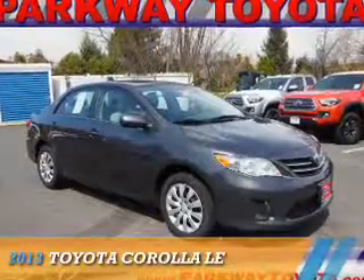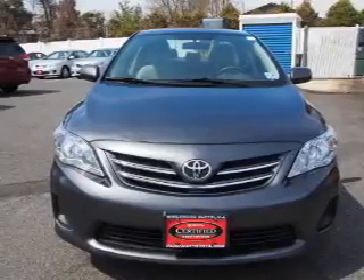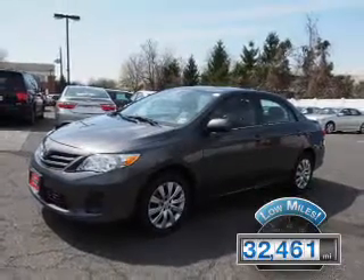Presenting the 2013 Toyota Corolla, it's powered by front-wheel drive, a 1.8-liter four-cylinder engine, and an automatic transmission. With fewer than 35,000 miles, this vehicle has a long road ahead.